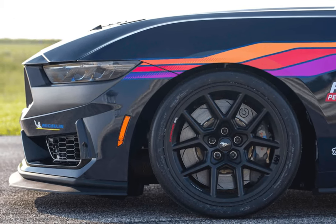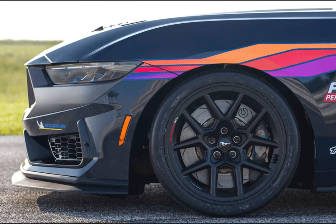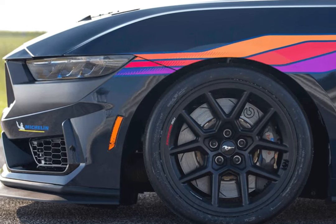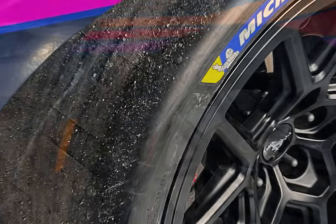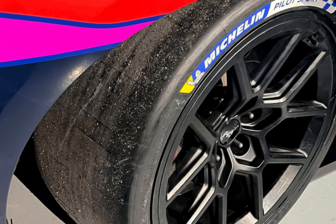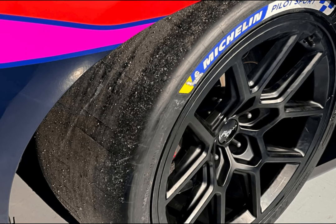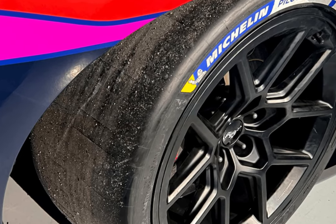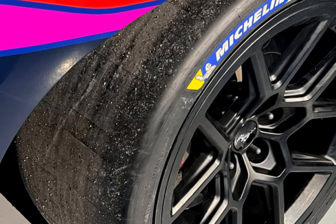Both the Dark Horse and the R use monoblock 6-piston aluminum Brembo front calipers, but that's where the similarities end. The race car's stoppers are forged for greater strength and stiffness over the road car's cast units, and they weigh a feathery 6.9 pounds each — a front caliper on the road car weighs 17 pounds. You can literally see the weight difference, as the R caliper is significantly smaller.